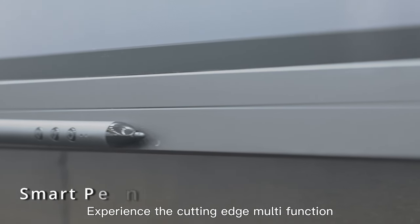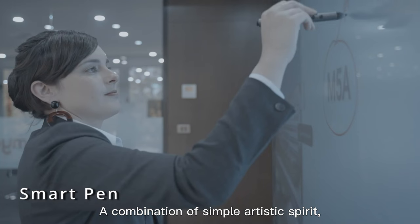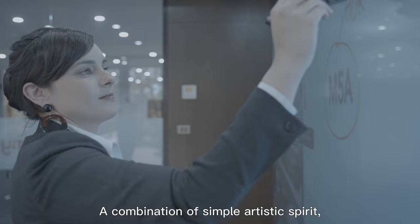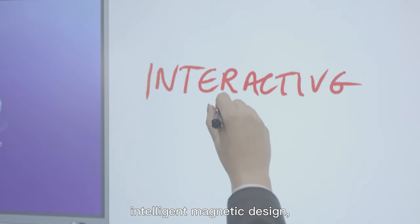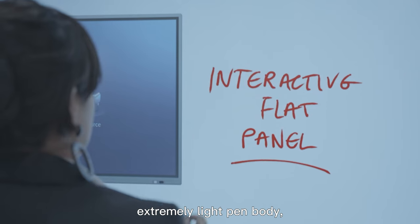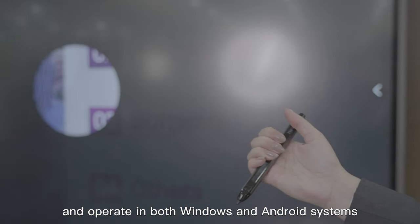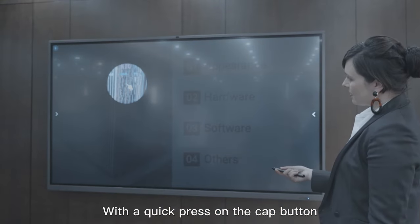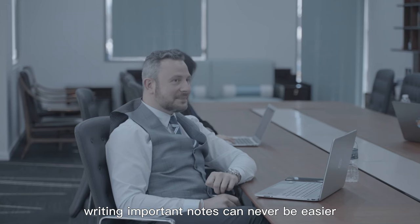Experience the cutting-edge multifunction smart pen that comes with the Horian — a combination of simple artistic spirit, elegant and extraordinary intelligent magnetic design. The extremely light pen body is easy to use, annotates smoothly, and is flexible to change and operate in both Windows and Android systems. With a quick press on the cap button, writing important notes can never be easier.